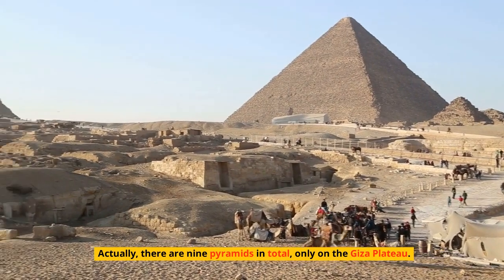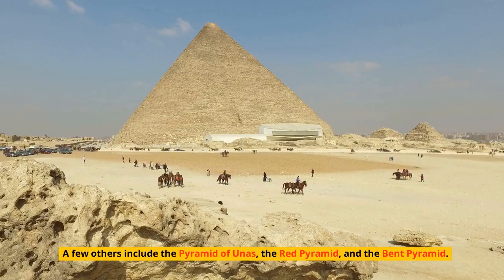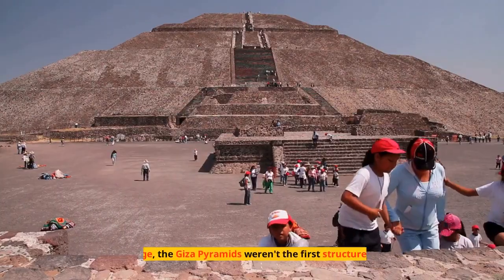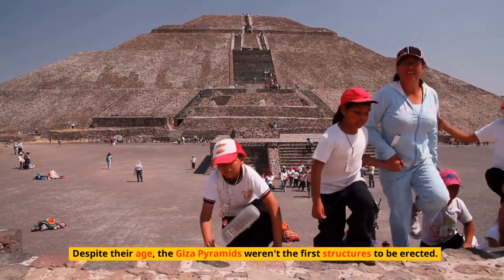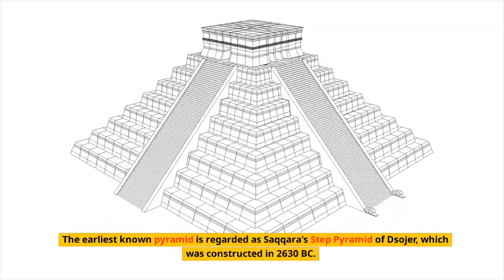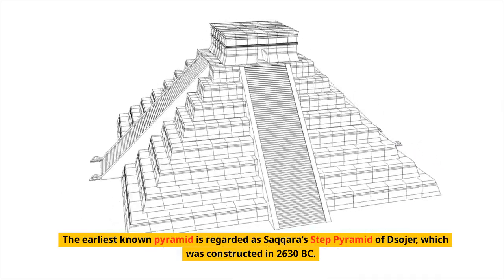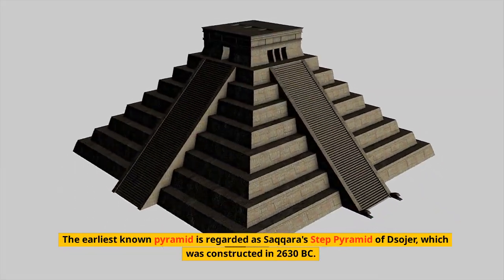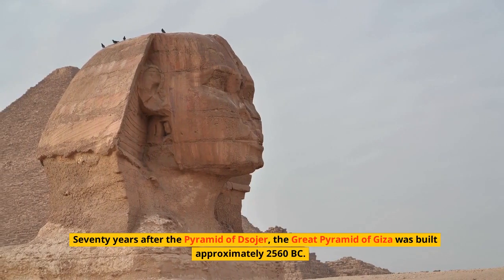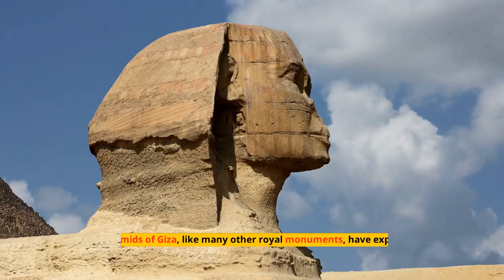There are nine pyramids in total on the Giza plateau alone. A few others include the Pyramid of Unis, the Red Pyramid, and the Bent Pyramid. Despite their age, the Giza Pyramids weren't the first structures erected. The earliest known pyramid is Saqqara's Step Pyramid of Djoser, constructed in 2630 BC. The Great Pyramid of Giza was built approximately 70 years later, around 2560 BC.